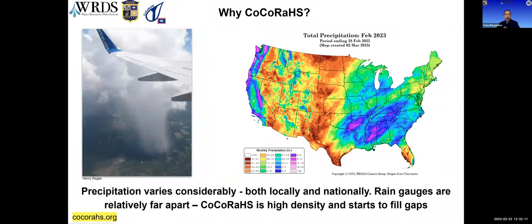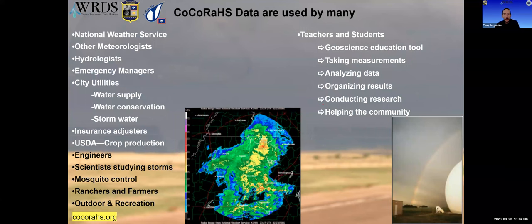So why COCORAHS? Here are two images that emphasize that location really matters for precipitation. The image on the left was taken by the COCORAHS national coordinator Henry Regis and shows just how localized events can be, while the prism grid image shows variability more on a national scale. As the network grew and data became available, numerous entities started using the data — covering operational usage, planning, research, and numerous sectors from agriculture to water supply forecasting.